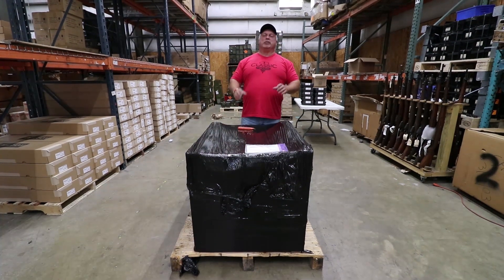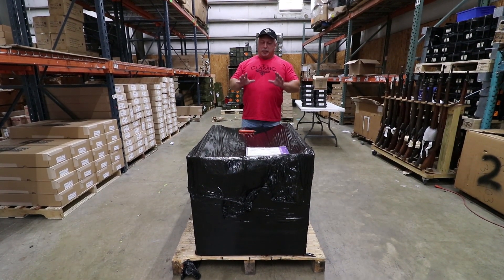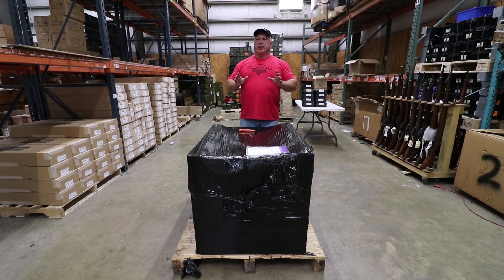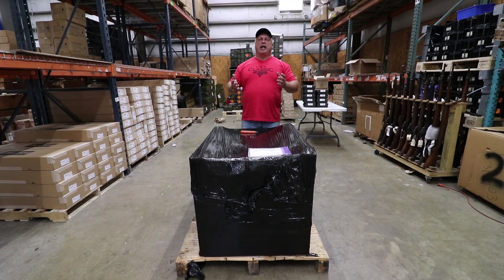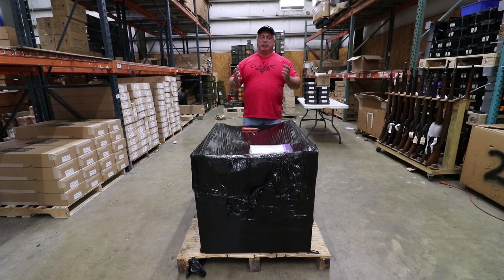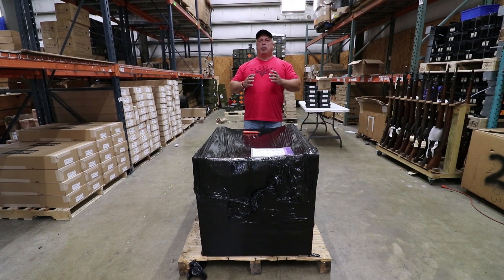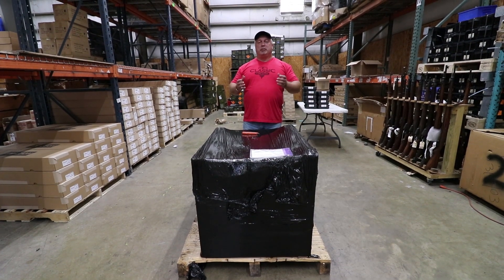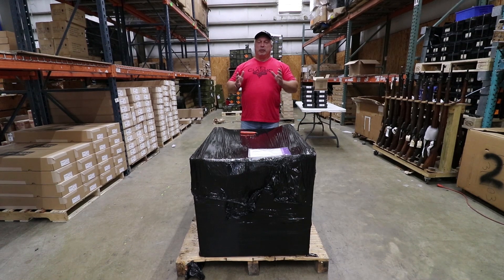Hey everybody, Ben with Classic Firearms here. Today is Monday, August the 7th, and we're really excited to bring you something here. A couple of weeks ago, we got in some CZ-82 pistols, posted them up on the site one day. We ran an email blast on them the next day, and by some time during the night that night, we had run out of pistols. They are so popular. The CZ-82 is one of the most modern firearms able to be purchased under a C&R license. People love them — they're very advanced, a great little pistol, but those sold out really, really quickly.